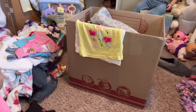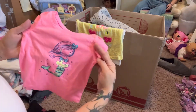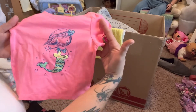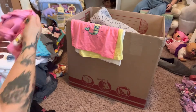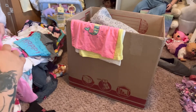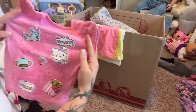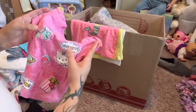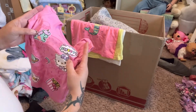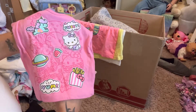There's another shirt - this is also Circo, 12 months, another one I'm gonna try on her. It's a beautiful pink and it has a little mermaid on it. Here is Hello Kitty, 12 months - another one I'm gonna try on her. It's pink, kind of a purpley pink, and it has Hello Kitty on it - sort of like vinyl feeling almost.